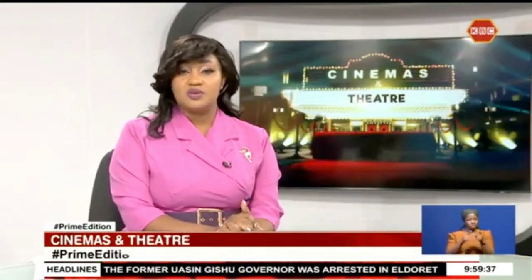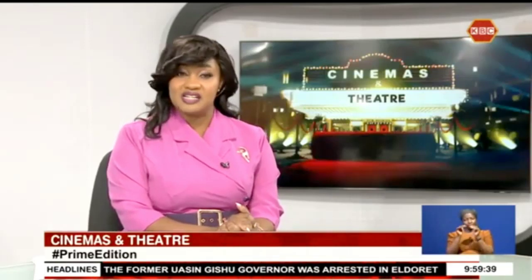The film industry is evolving and so are the creatives who have advanced their skills in storytelling. This week on Cinemas and Theatre, we explore stop-motion animation — an advanced flipbook-style form of animation that involves photographing and physically manipulating objects within your frame to tell a story.